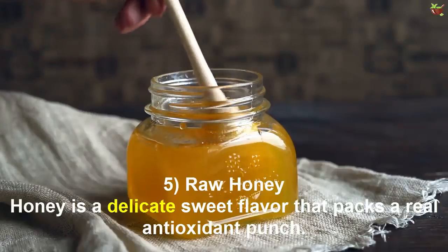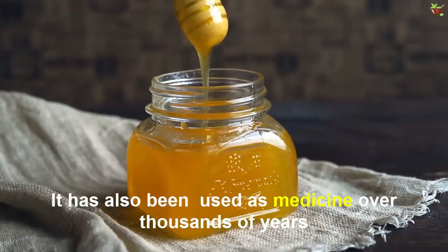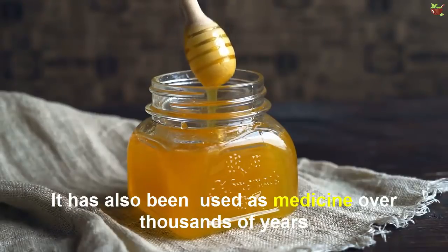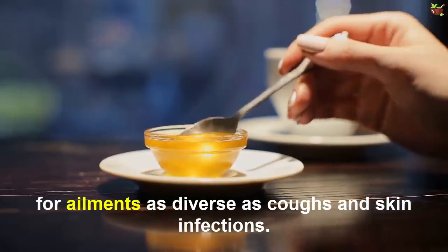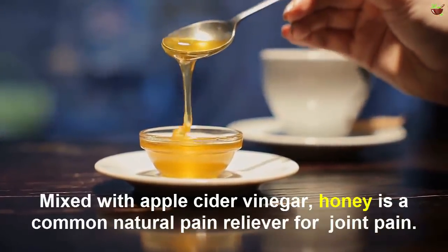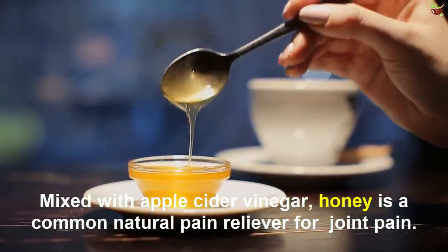Number 5: Pure Honey. Honey is a delicate sweet flavor that packs a real antioxidant punch. It has also been used as medicine for thousands of years for ailments such as coughs and skin infections. Mixed with apple cider vinegar, honey is a common natural pain reliever for joint pain.